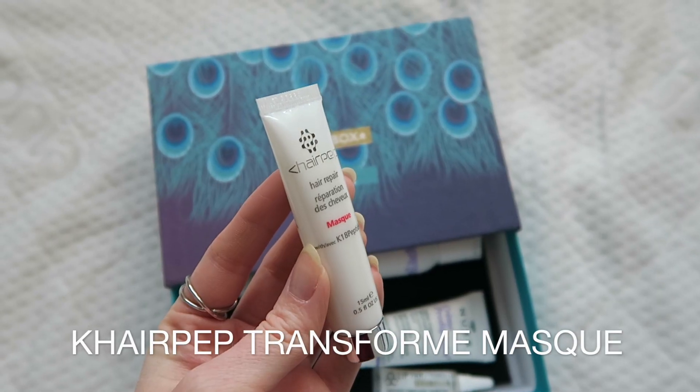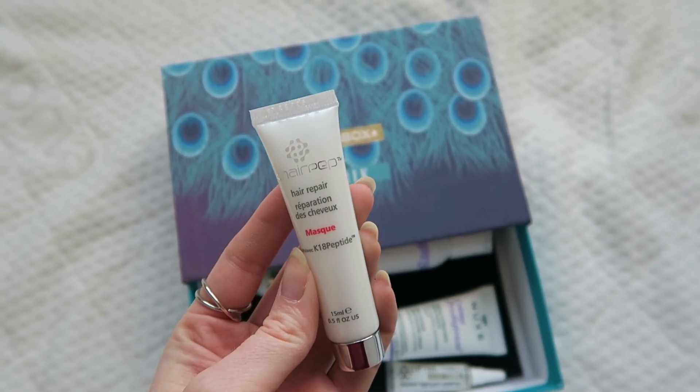The next product is the K-Hare Pep Transform Mask — again, not sure on the brand name. Birchbox has really tested me this month! The special ingredient here is the K-18 peptide. I don't know if that means anything to anyone — it doesn't mean a lot to me — but apparently it helps to strengthen and restore elasticity in your hair. I can't believe I said that whole sentence without stuttering!